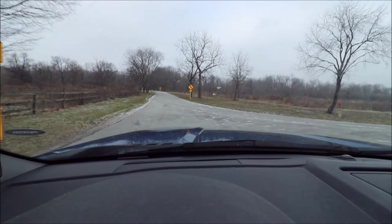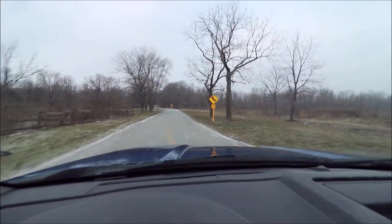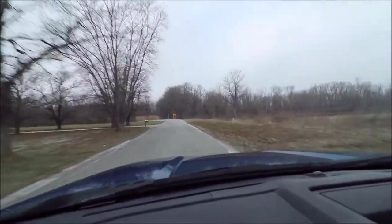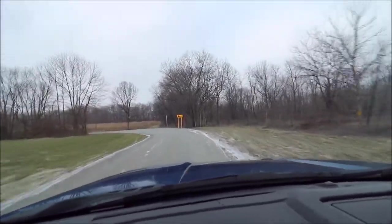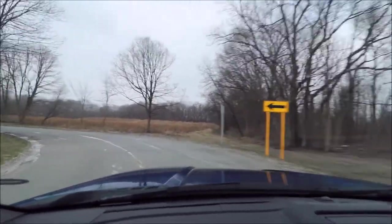We're heading to 9638 Collette Road right now. Just wanted to show you what the drive into this place looks like. Once we get to the house, it's very secluded, sits back and is extremely private. Very much country — we have woods and fields across the street.